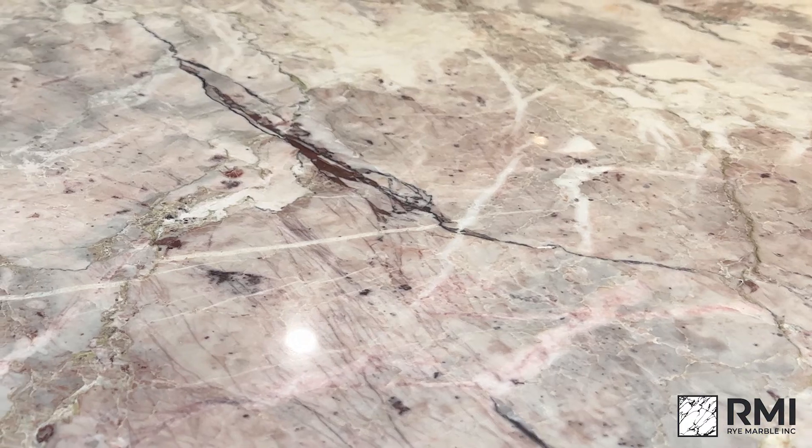If you find any pits, fissures, or fill in your slab, just know it's totally normal and part of the beauty.